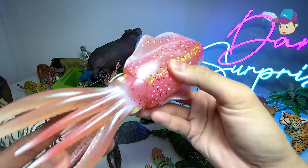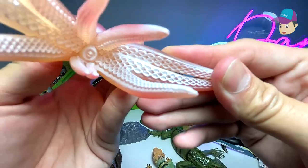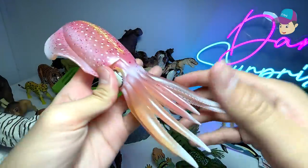We have a reef squid right here — it looks really really beautiful. I love the material of this figure, really shiny, and there are plenty of tentacles. If you take a look at the tentacles you can see many suction cups.